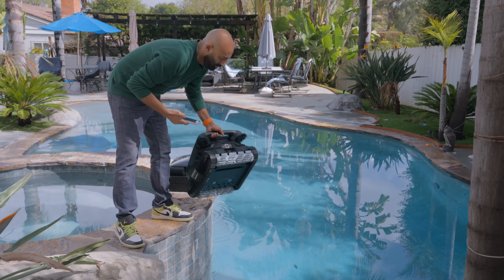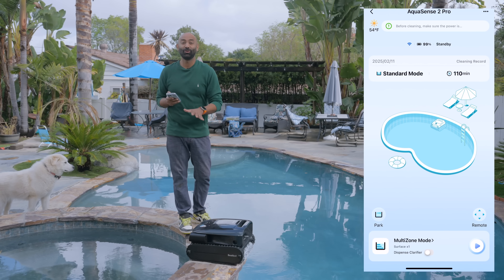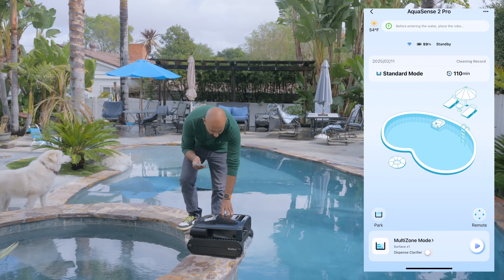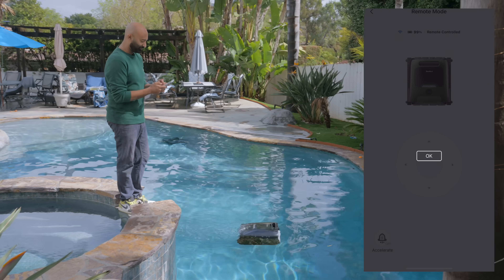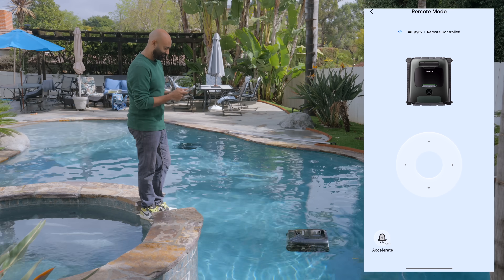This is the Ultra — here we go. While the Ultra demonstrates its debris detection using AI, let's show you the remote control mode on the Pro. Let's go to remote control mode. It says confirm — yes, let's confirm. Accelerate. Okay, that's cool.